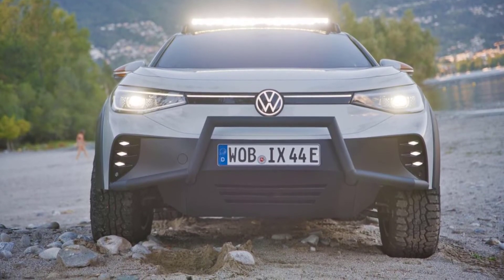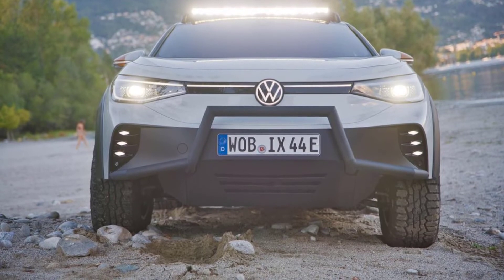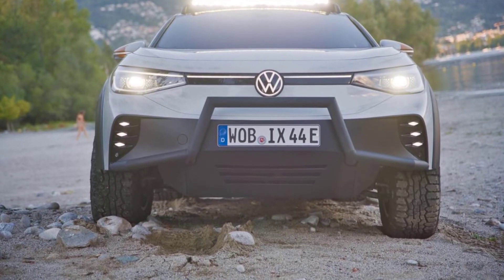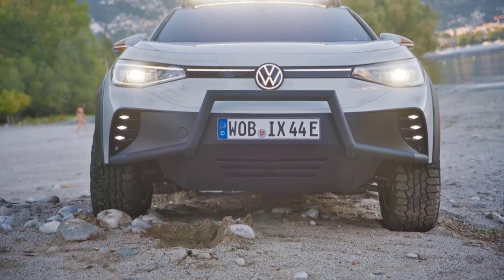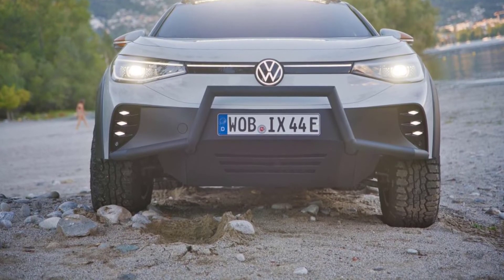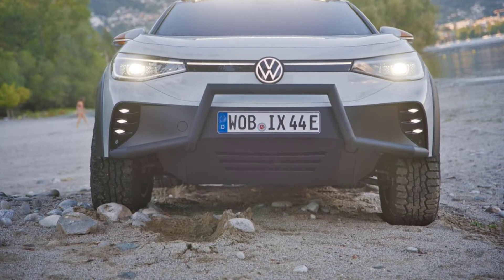The ID. Extreme also gets more extreme looks, thanks to a raised suspension, 18-inch off-road wheels, and approximately 2.0-inch wider 3D-printed wheel arches. A butch bull bar protrudes from a redesigned front bumper, while an LED light bar is perched atop the roof to illuminate rough terrain at night.